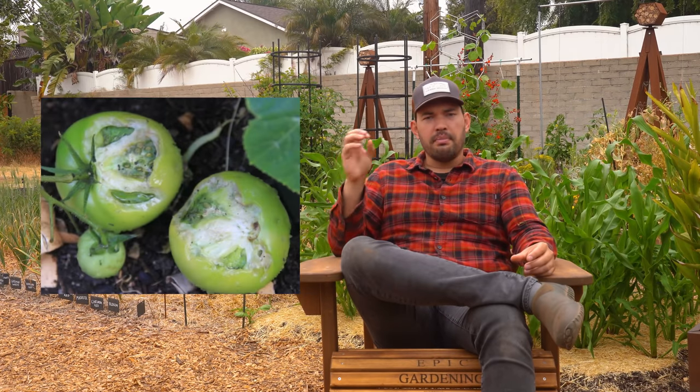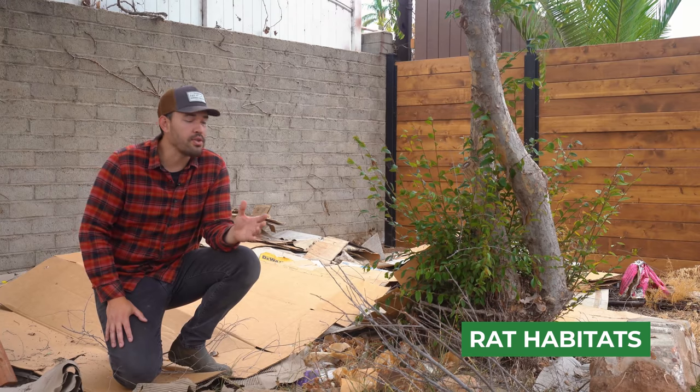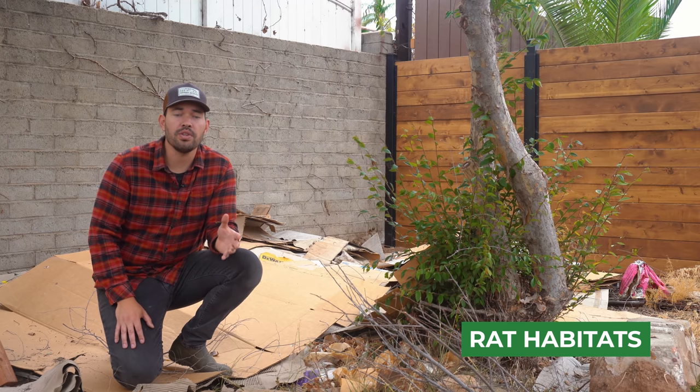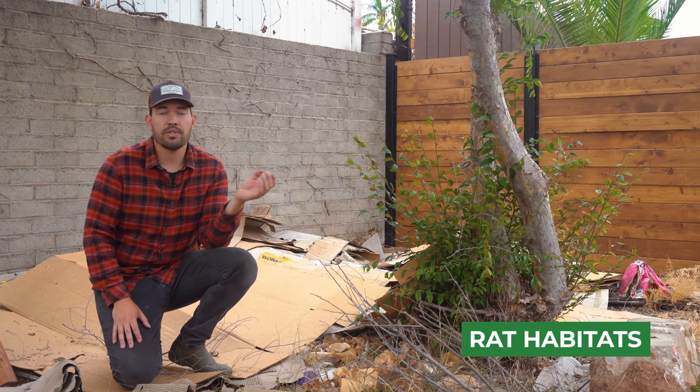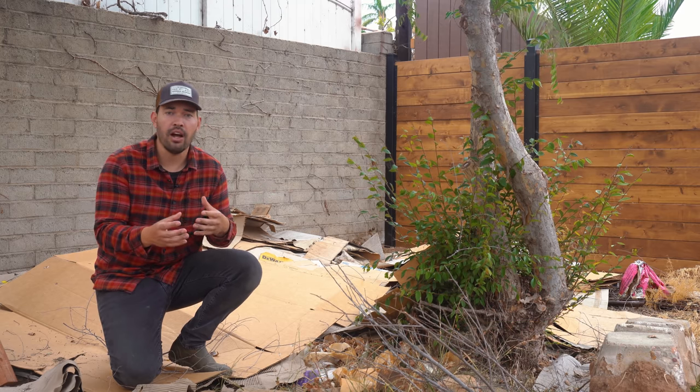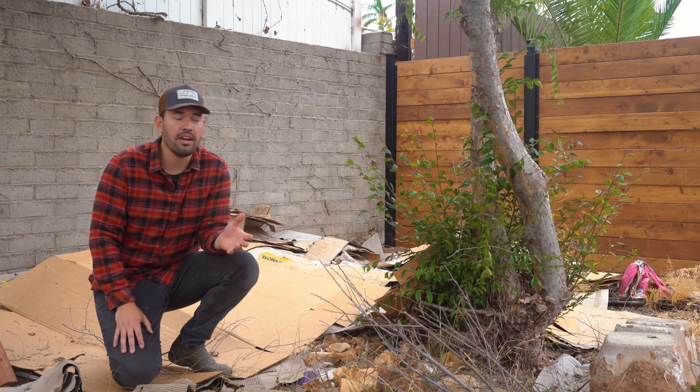The most heartbreaking way to know that you have rats is by looking at your actual crops and noticing parallel teeth marks — that sort of gnawing mark that shows up on your root crops, tomatoes, or fruits. If you're dealing with rats, prevention is going to be one of the best things you can do, because rats are neophobic — they are afraid of new things, which means if you add a trap, it might be a while before they actually approach it.